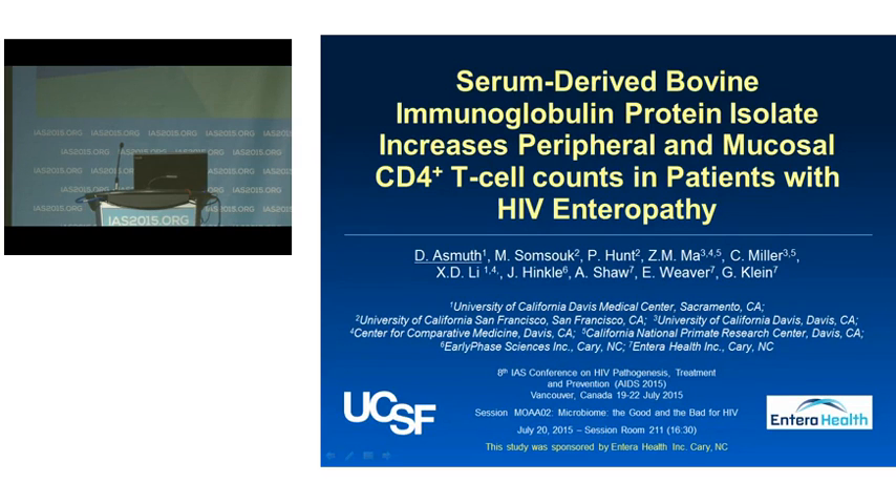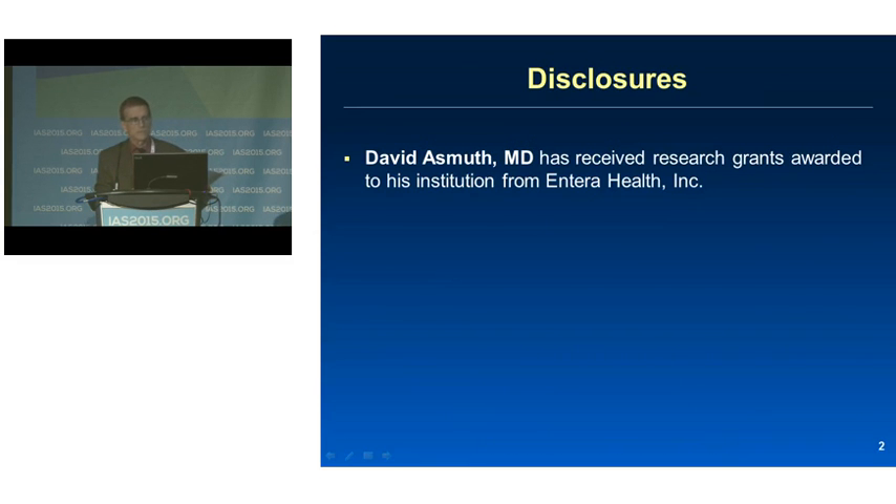The name of the presentation is Serum-Derived Bovine Immunoglobulin Isolate Increases Peripheral and Mucosal CD4 T-cell Count in Patients with HIV Enteropathy. I'm very pleased to present this data on behalf of the other investigators of the Anterra Health 6001 Clinical Trial. Here are my disclosures.